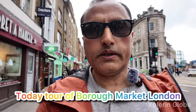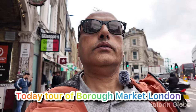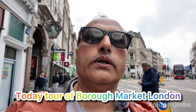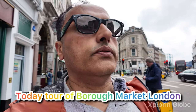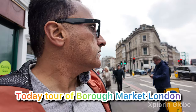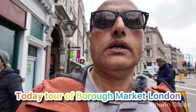Welcome again. Today I'm going to cover Borough Market, the famous market of London. Borough Market is one of the famous markets in London — you know, a lot of food stores, restaurants, bars and pubs you can find there. It's quite an amazing experience if you could visit Borough Market.